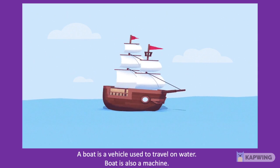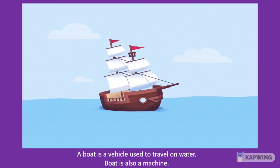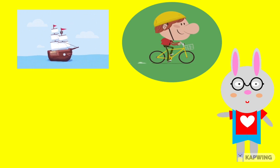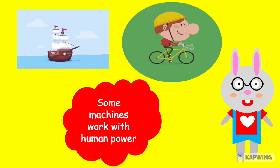Children, here we have a boat. It is a vehicle used to travel on water. Boat is also a machine. These machines such as boat and bicycle do not require fuel or electricity. They work with human power.